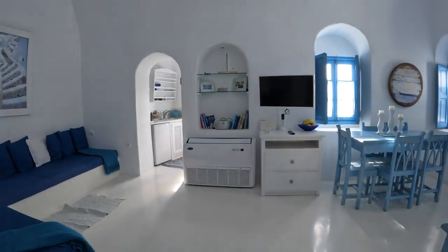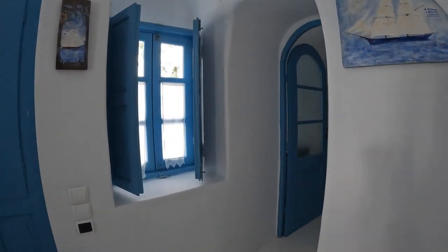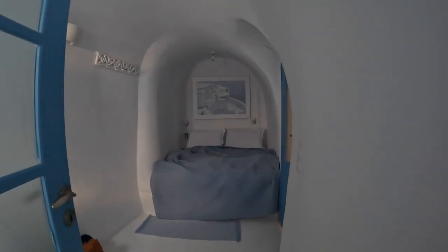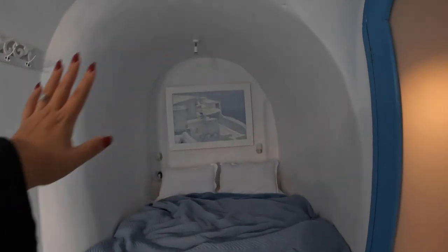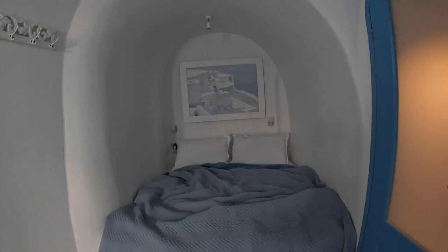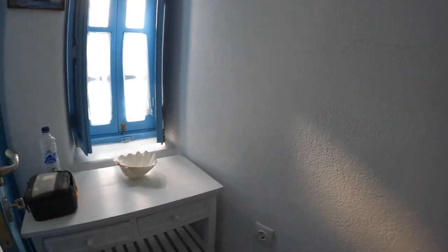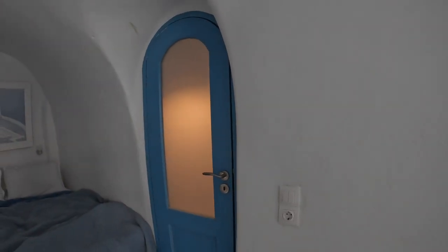Moving along from the first bedroom, we're going to the master bedroom. This one is definitely very cave — your bed is literally stuck in the cave. Over here you also have a little table and another window. And then that would be your door to the bathroom.